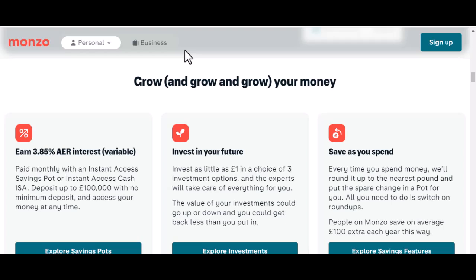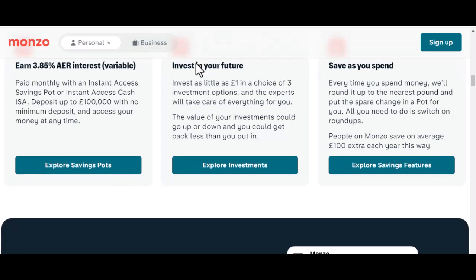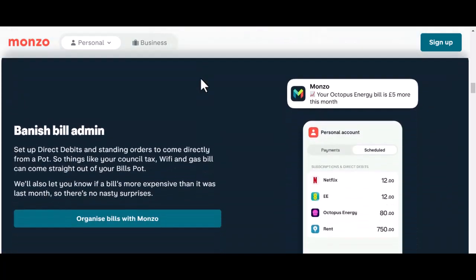Now, before you hang up your Monzo card, let's explore some workarounds and potential challenges. Using Monzo abroad — ATM withdrawals: one of the primary ways to use Monzo in Africa is by withdrawing cash from ATMs. Most ATMs in major cities and tourist areas accept international cards. However, be mindful of potential fees charged by the ATM network or your home bank.